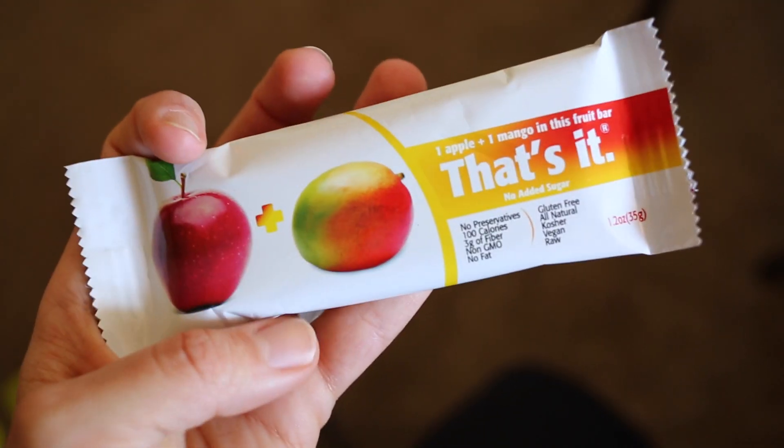The last item is a That's It bar — the apple mango flavor. People are always talking about these and we've never tried them. The only ingredients are apple and mango. It literally tastes like an apple and mango mixed together. We like that it's thicker and not just dried fruit. One of us gives it a seven and the other a six.